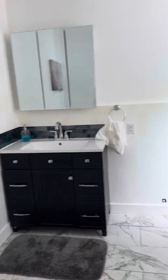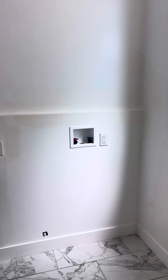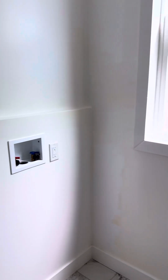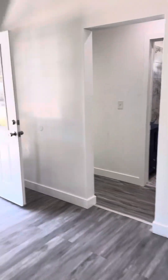We've got a powder room here with stackable washer-dryer connections. We've also got LED lighting throughout, and as mentioned, it's got the mini splits for energy efficiency.